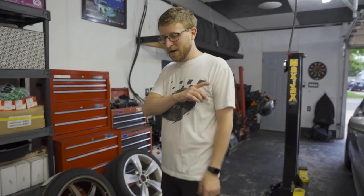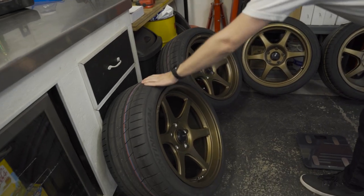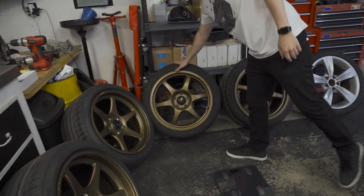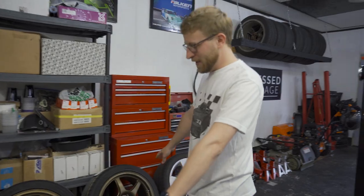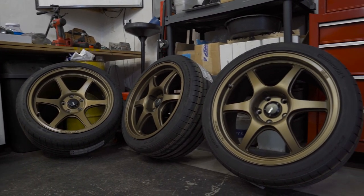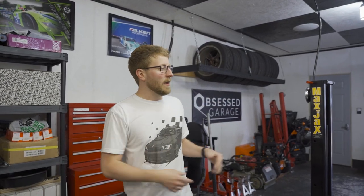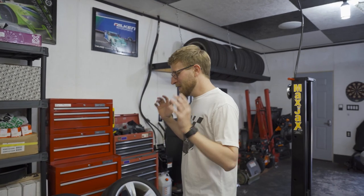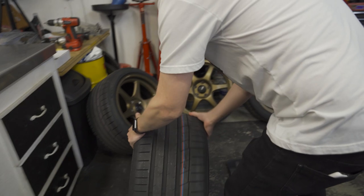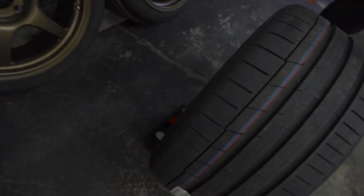Let me show you guys these wheels — they're Konig Hexaforms in bronze. We've got 18 by tens in the rear and 18 by nines in the front. This is definitely a different kind of wheel and tire setup than what I would usually go with, but I wanted to try something new. I think the bronze will pop with the beige interior, and typically I go with a boring Apex wheel — these are different and they're super light.